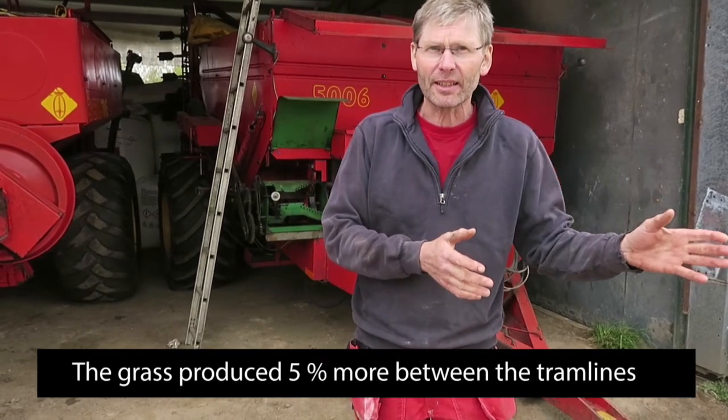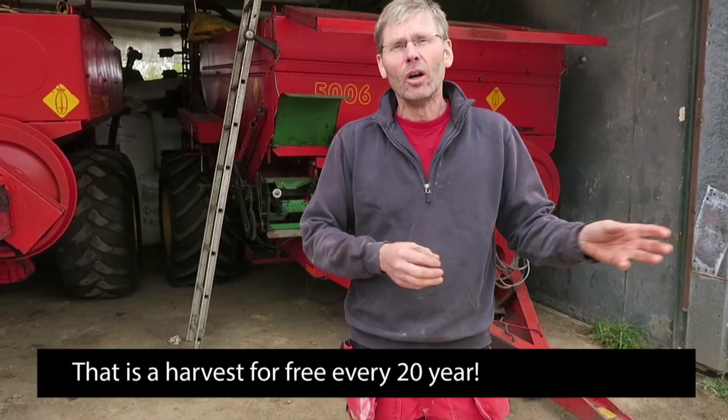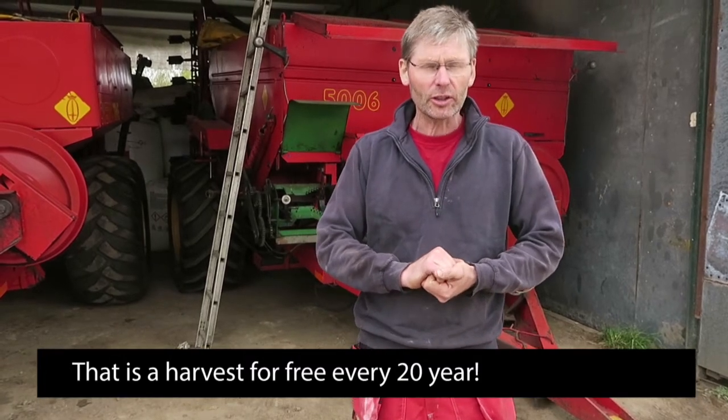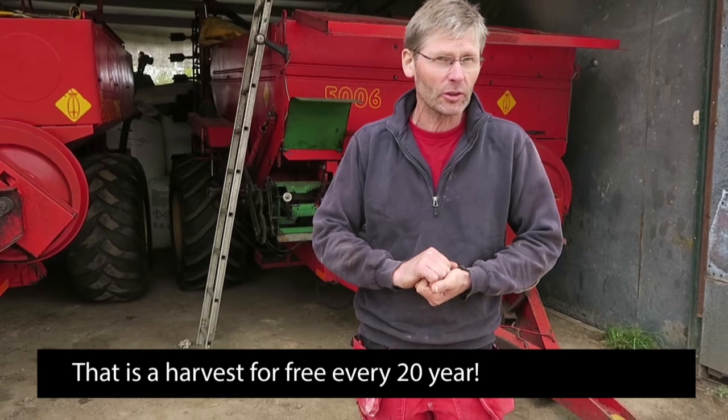The grass grew much better in between the tramlines. Results from Denmark showed that we had a tramline loss of about 5%, and the system has proven itself over 20 years.